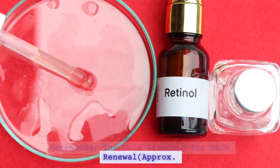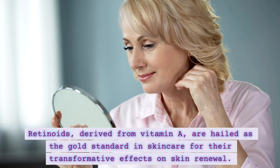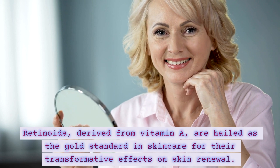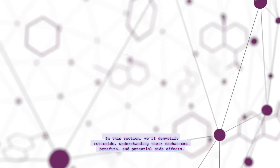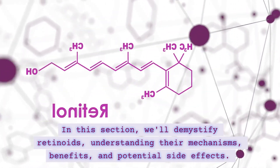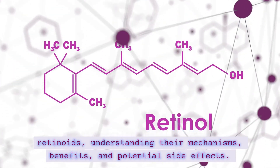Retinoids — The Gold Standard for Skin Renewal. Retinoids, derived from vitamin A, are hailed as the gold standard in skincare for their transformative effects on skin renewal. In this section, we'll demystify retinoids, understanding their mechanisms, benefits, and potential side effects.